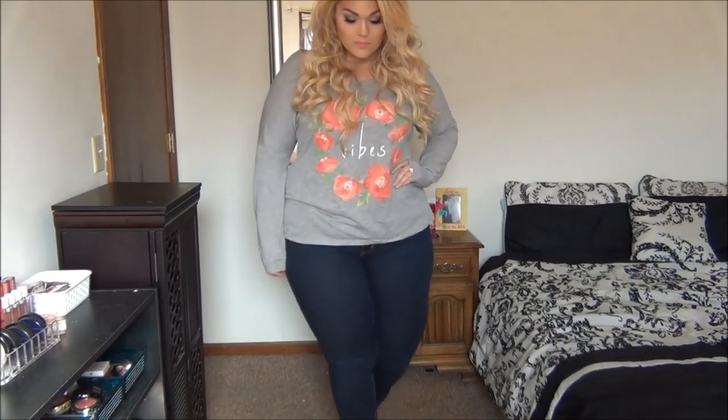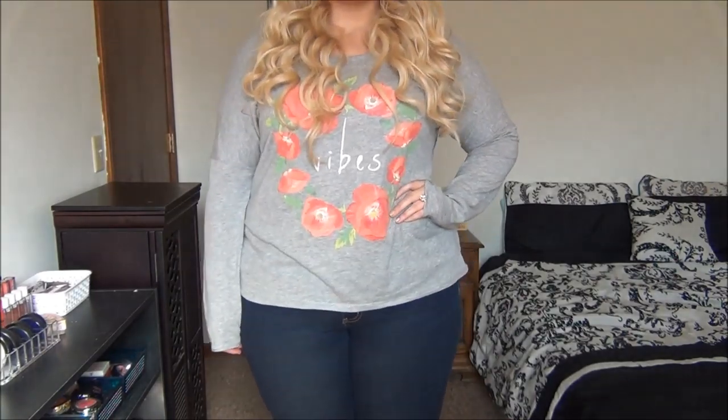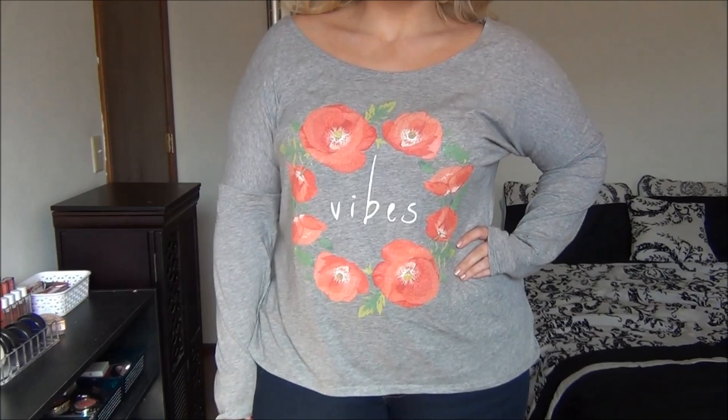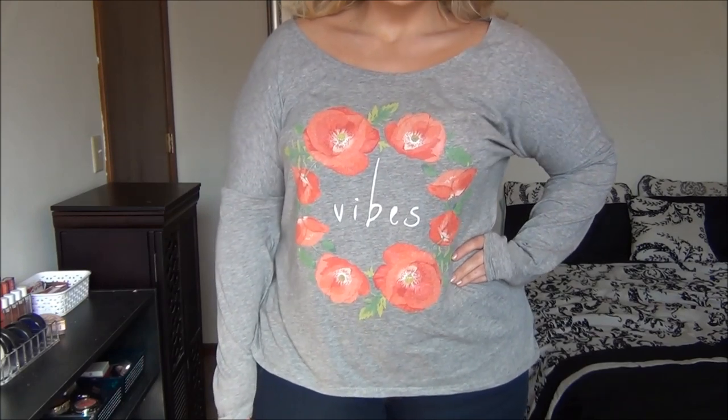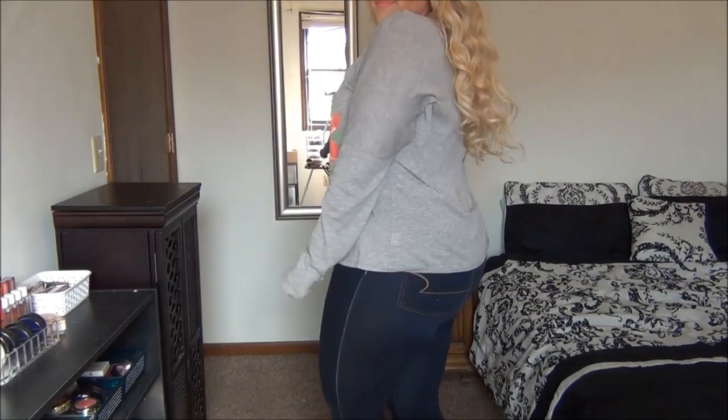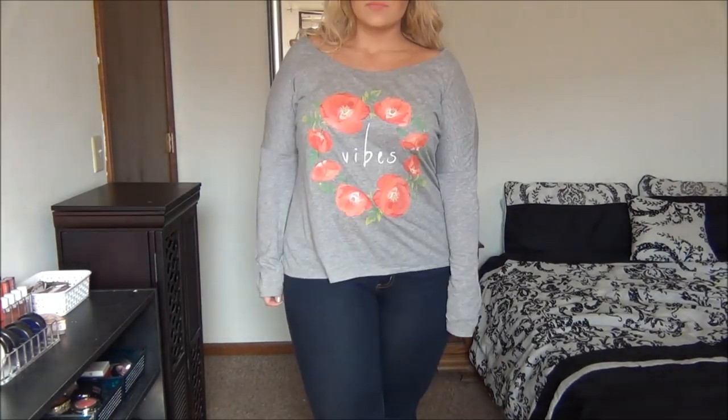For this first look, I kept it pretty simple by pairing this gray vibes t-shirt with dark blue jeans. You might actually recognize the print on this shirt — I also have it in a white short-sleeved shirt, and I love it so much. I got it in this gray shirt as well. I'm wearing it with dark wash jeans from American Eagle as well as rose gold sandals.